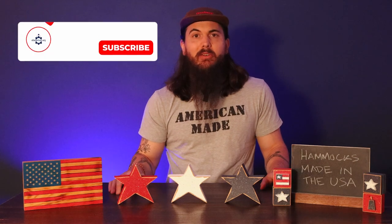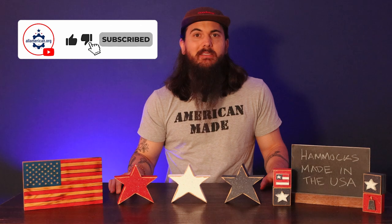All right, y'all, that's it for hammocks. Let me know if you have any questions in the comments below. As always, thanks for supporting your country and shopping American-made. See y'all next time.